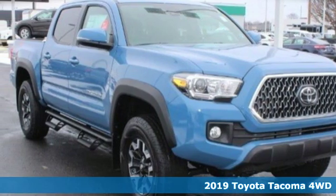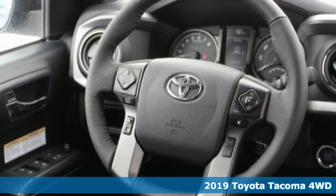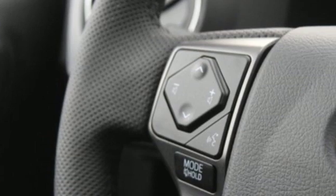Here's a new 2019 Toyota Tacoma four-wheel drive. Toyota: steered by ingenuity, driven by passion. A great vehicle is comprised of great features like these.